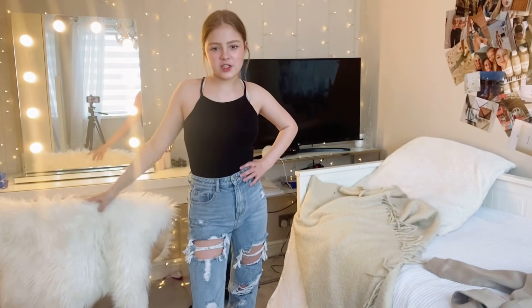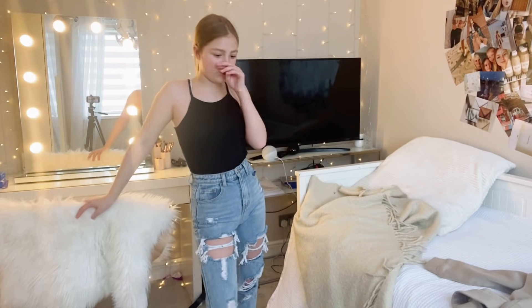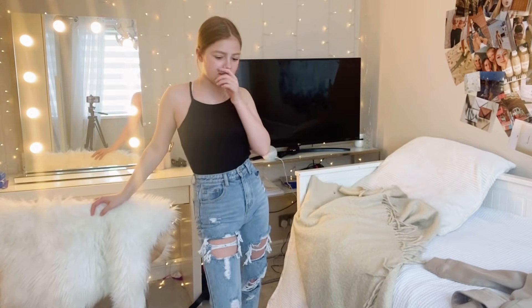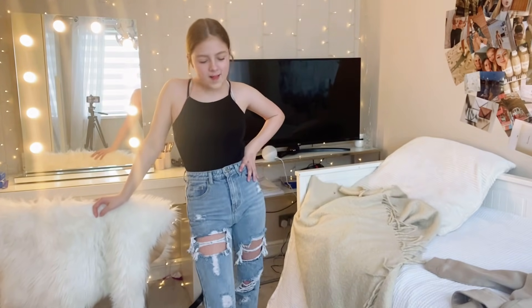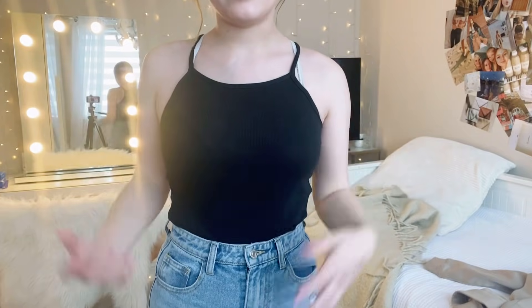This one's from H&M — I definitely wore it in my musical.ly days. I don't know why it's in my good drawer. These were supposed to be my good tops apparently, but not a fan. It's just kind of basic and I don't really like it, so it's going to go.